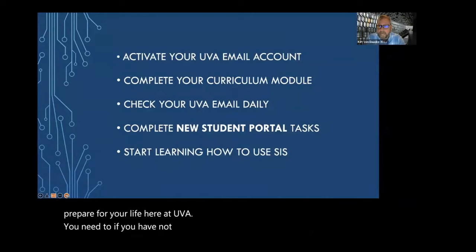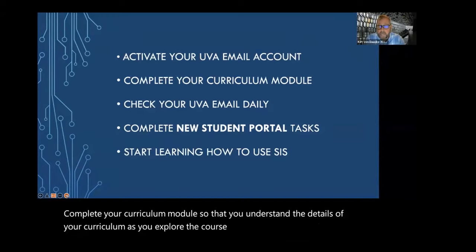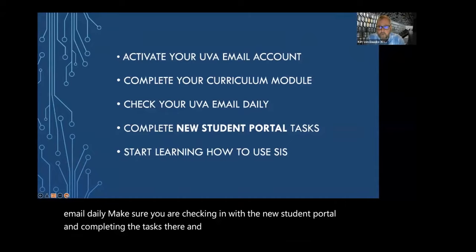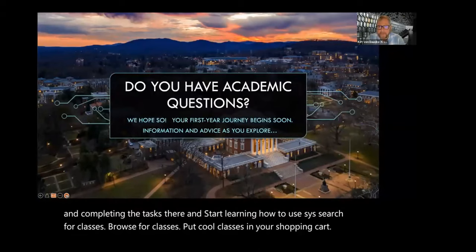You need to, if you have not already, activate your UVA email account. Complete your curriculum module so that you understand the details of your curriculum as you explore the course offerings. Check your UVA email daily. Make sure you are checking in with the new student portal and completing the tasks there, and start learning how to use SIS. Search for classes, browse for classes, put cool classes in your shopping cart.